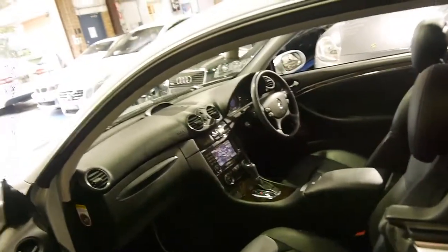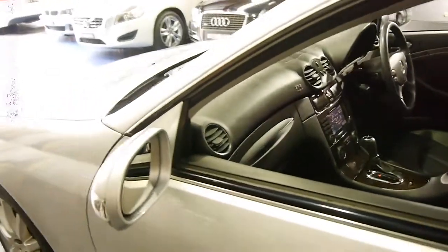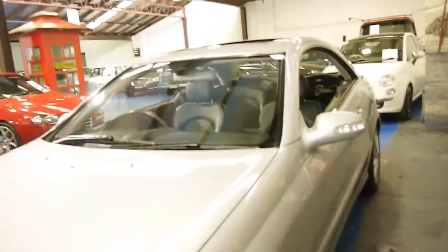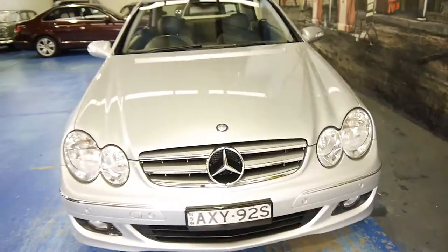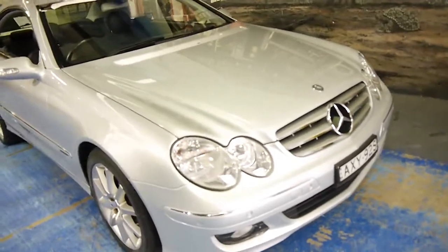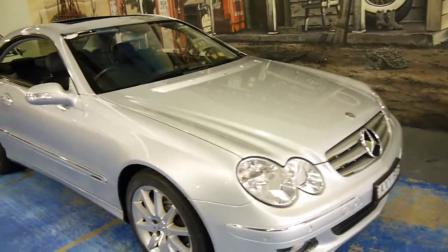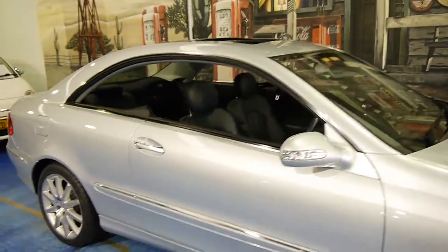You'd be surprised how many things are still options on these 500s. But the condition is excellent. The service history — you can't get any better than every service being done at a Mercedes-Benz dealer. Spare keys, the tyres, the service history — it's just a very, very good example of the CLK 500.